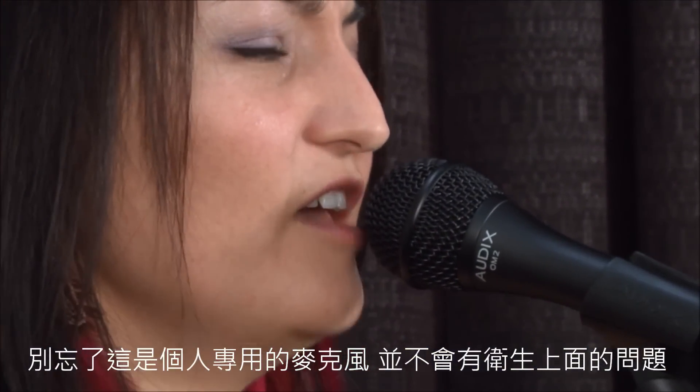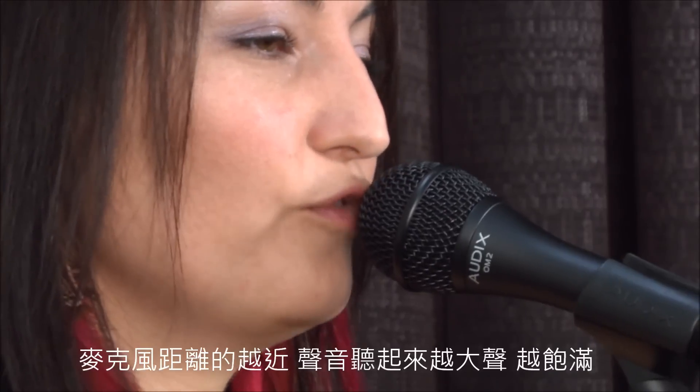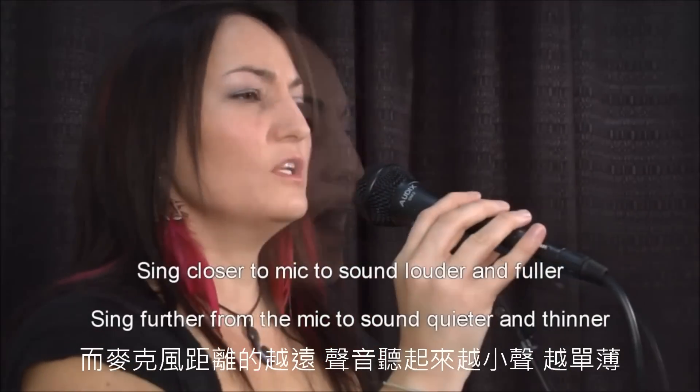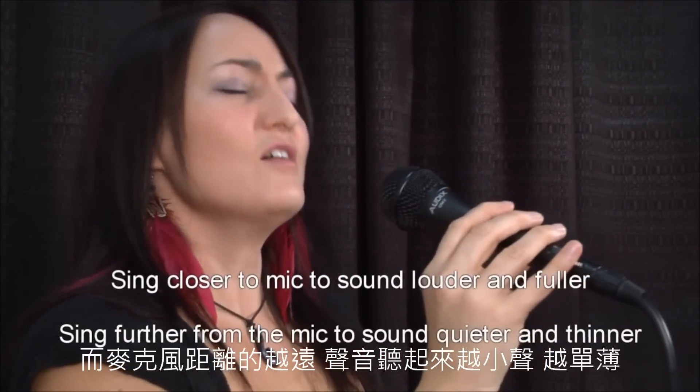It's okay for your lips to touch the mic grille. Remember, if you own your own mic, you and only you sing into it. The closer you sing into the microphone, the louder and fuller your voice will be. As you back off or turn the microphone away from your mouth, your voice will sound quieter and thinner.